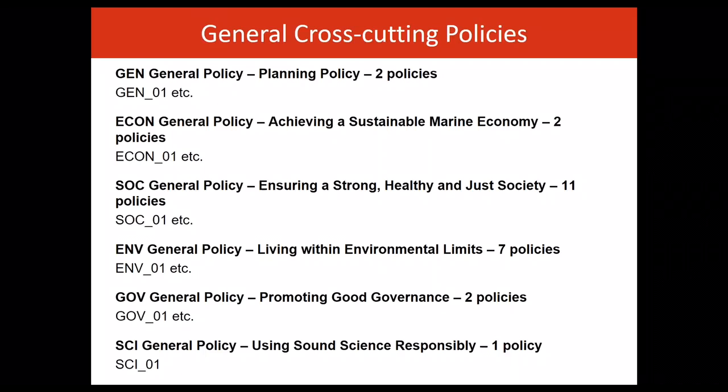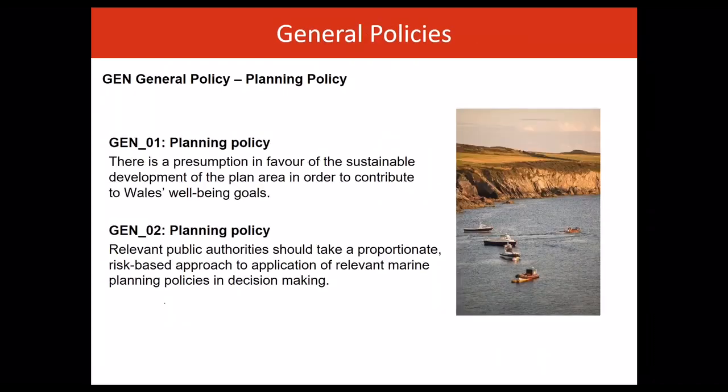Let's look at the general cross-cutting policies in more detail. There are two general policies. These policies represent the marine planning system's support for the sustainable development of the marine area in line with the Wellbeing and Future Generations Act and the Environment Wales Act, through proportionate and risk-based decision-making. The policies frame and guide all decisions to ensure a resilient marine economy, society, culture and environment.